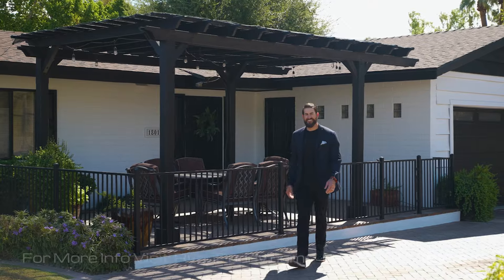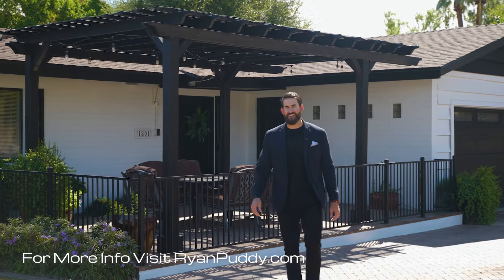Thanks for checking out my new listing. If you have any questions make sure to reach out and I'm happy to give you a private tour.